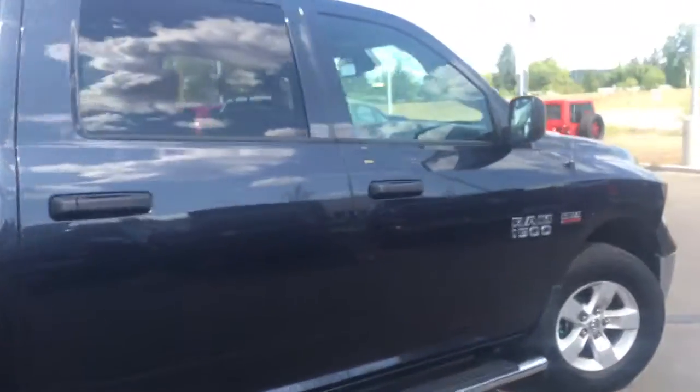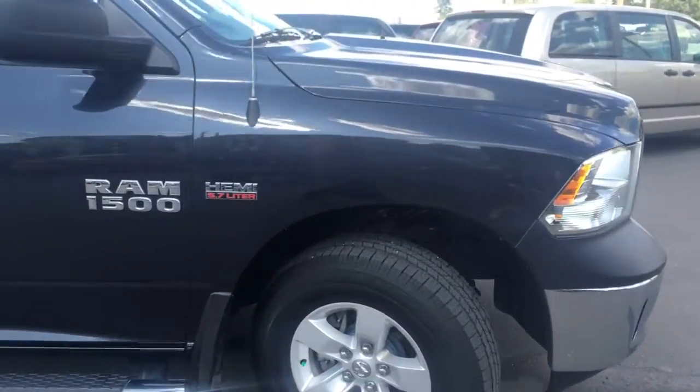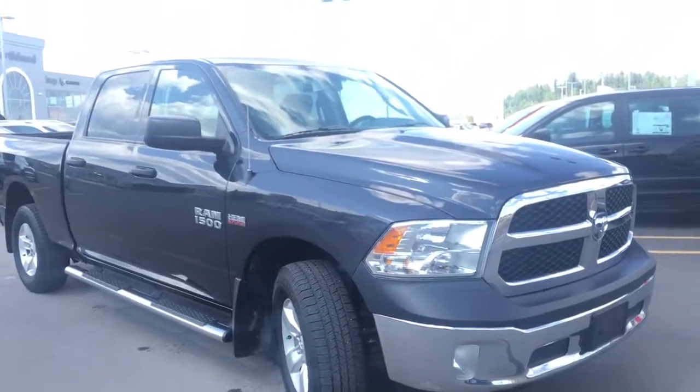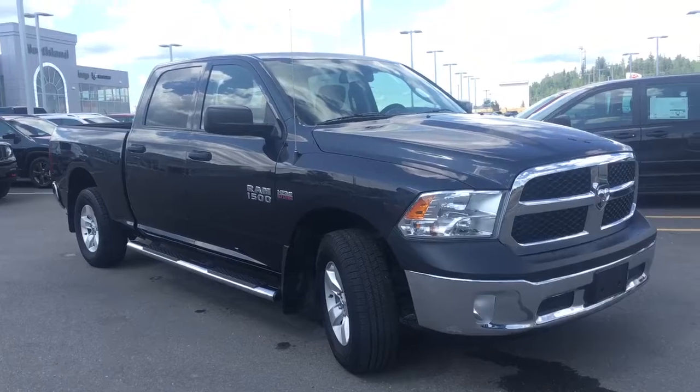Beautiful dark vehicle with the nice black accents all throughout and the tinted windows. Sitting here down at 2844 Rec Place Drive in Prince George, BC. If you have any questions or would like to take this 2014 Ram 1500 out for a test drive, please simply click or call below and we'll see you soon.